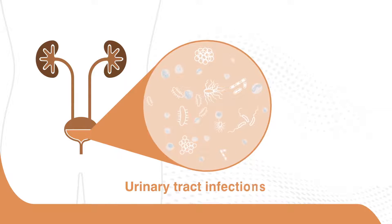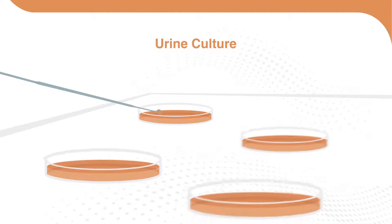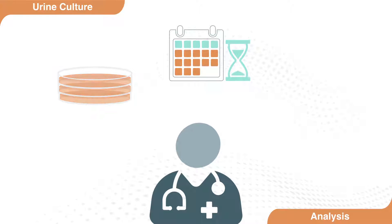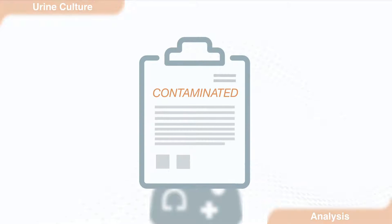With urinary tract infections, physicians want to know what is causing their patient's infection and which therapy options will work quickly. For decades, urine culture has been the gold standard, but with results taking as long as three to five days and often reported as contaminated or mixed flora, urine culture can fail to provide physicians with enough information.